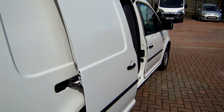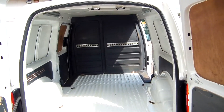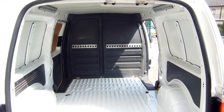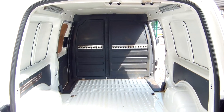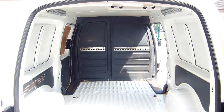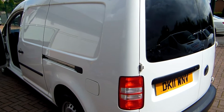No doubt by now you're probably fully aware that the Volkswagen commercial range certainly has the reputation of being extremely strong, robust and reliable. You will pay a little bit more for any Volkswagen product, but what you're getting for that is something that has a build quality that's really second to none.